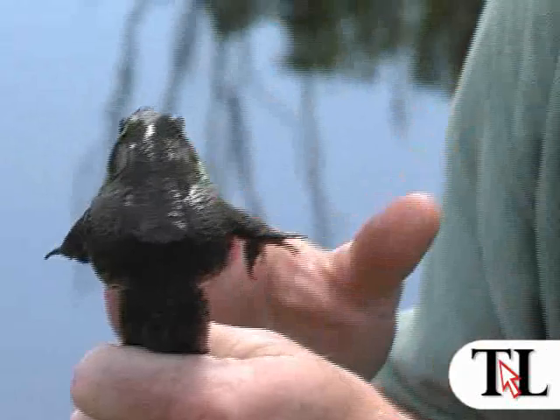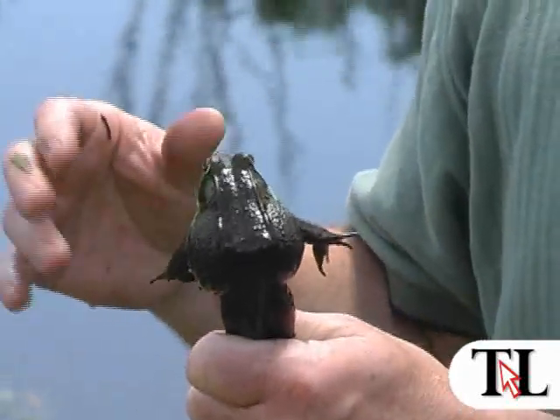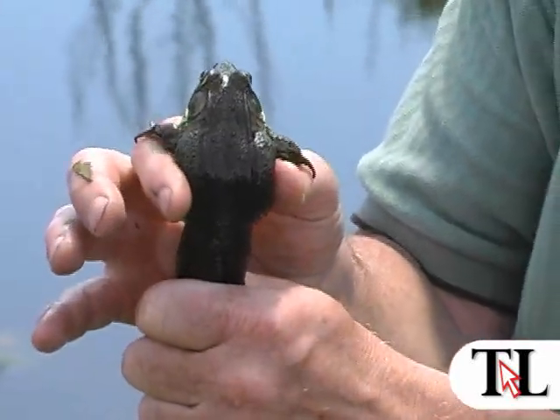The green frog is puffed up — just like the American toads and other frogs we've held in the program, they puff up with air when held because they think they're captured. They make their bodies much larger to prevent being swallowed by a water snake or another animal. So that's a defense mechanism that they deploy.